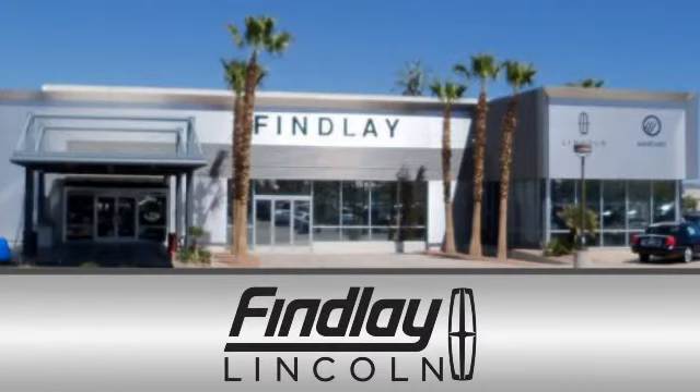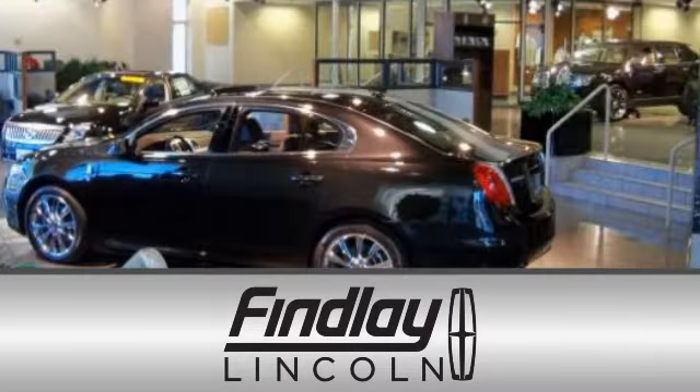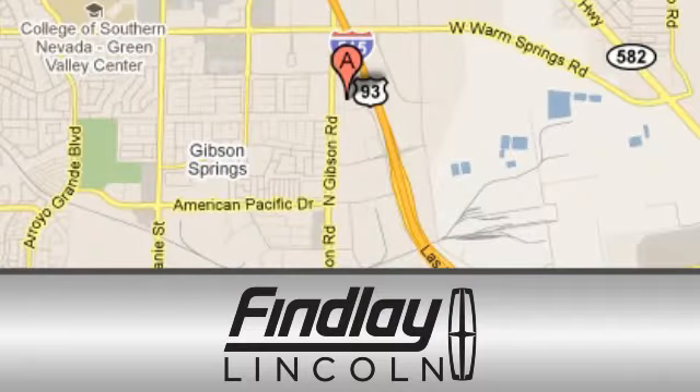Finley Lincoln is a recipient of the Lincoln President's Award for outstanding sales, service, and parts. We are conveniently located at 310 North Gibson Road in Henderson, Nevada.